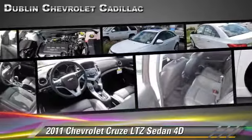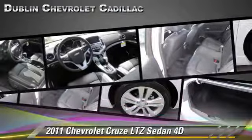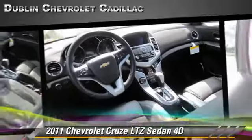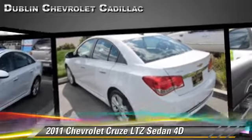Safety features include traction control, four-wheel ABS, and Stabilitrack. Comfort and convenience features include premium sound, Bluetooth wireless, and heated seats. Give us a call to schedule your test drive today.